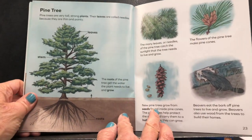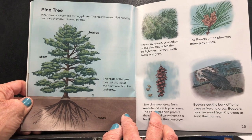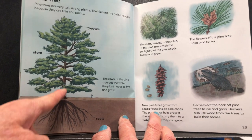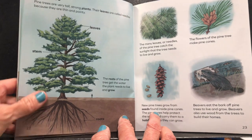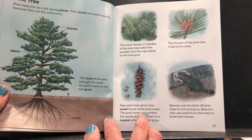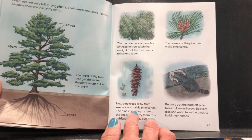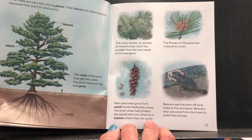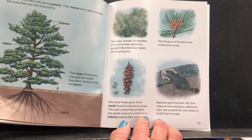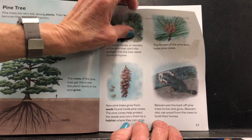A pine tree. Pine trees are very tall, strong plants. Their leaves are called needles because they are thin and pointy. The roots get the water the plant needs to live and grow. The many leaves, or needles, catch the sunlight the tree needs. The flowers of the pine tree make pine cones. New pine trees grow from seeds found inside pine cones. The pine cones help protect the seeds and carry them to a habitat where they can grow. Beavers eat the bark off pine trees and use wood from the trees to build their homes.